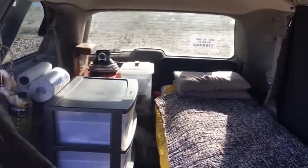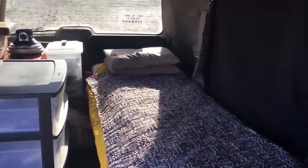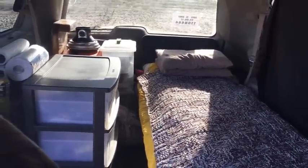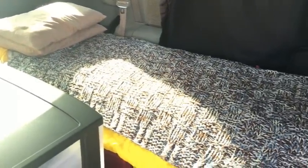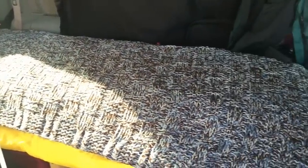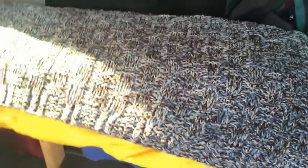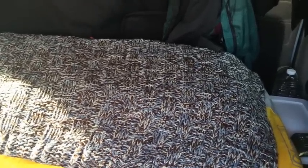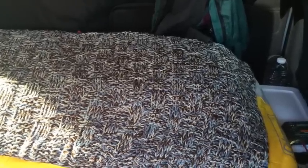Looking at the back of the van from the front, the bed runs the whole length along the driver's side, and I have storage items along the passenger side. The bed is only 21 inches wide, which some people think is a little crazy, but it takes up about half the width and works well for me. Ideally I might make it a few inches wider, but it works and leaves free space for other things.